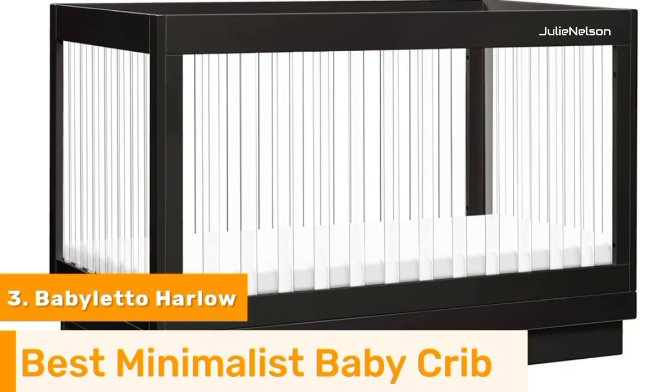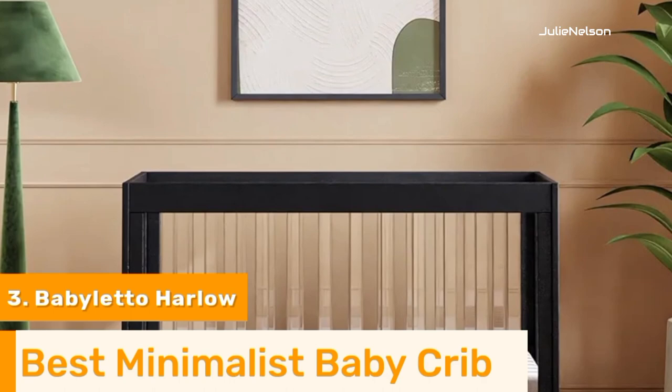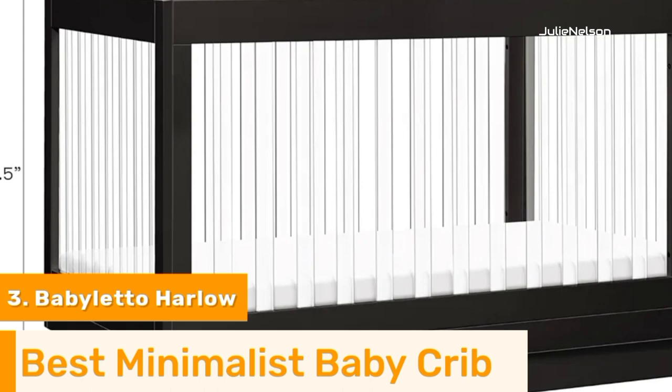Number 3: The Babiletto Harlow Acrylic 3-in-1 Convertible Crib is a bit more pricey than the others. The overall height of this crib is 34.7 inches, which is great for petite moms who are a little short and in danger of injuring themselves when lifting or putting down their baby.